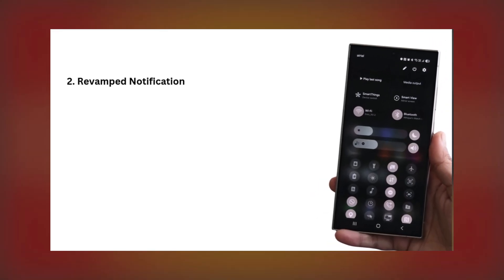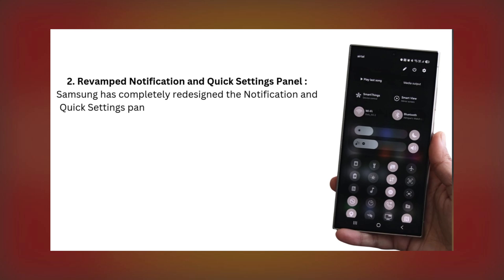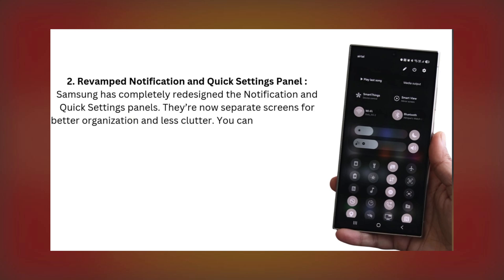Two: Revamped Notification and Quick Settings Panel. Samsung has completely redesigned the notification and quick settings panels. They're now separate screens for better organization and less clutter. You can also customize the order of each toggle and button.